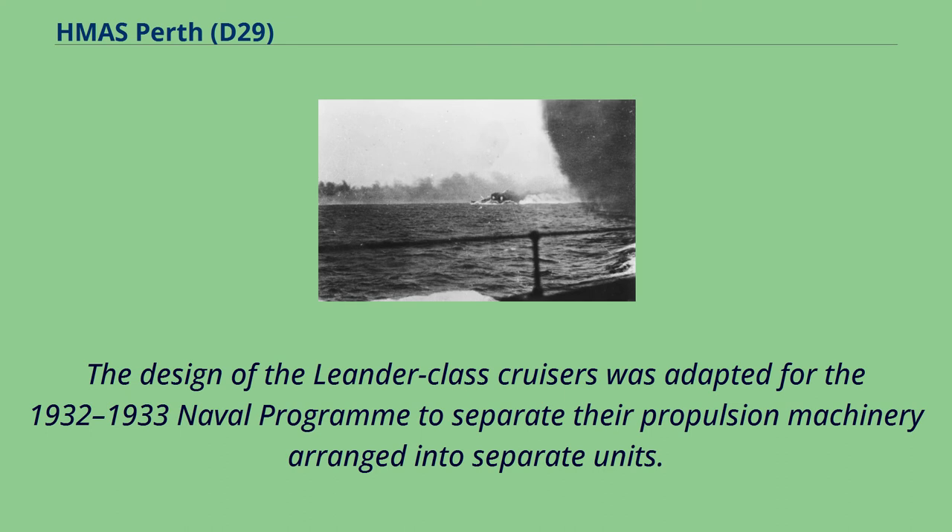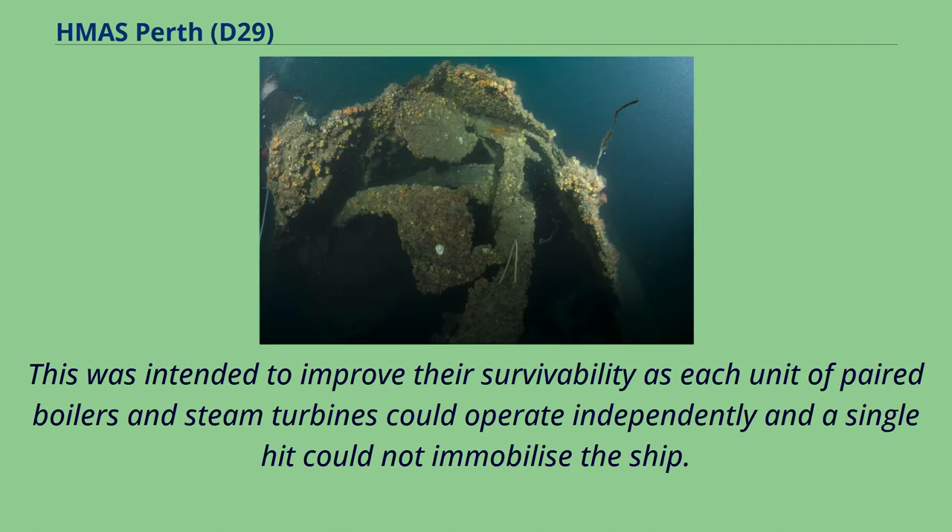The design of the Leander-class cruisers was adapted for the 1932-1933 naval program to separate their propulsion machinery into separate units. This was intended to improve their survivability as each unit of paired boilers and steam turbines could operate independently and a single hit could not immobilize the ship.